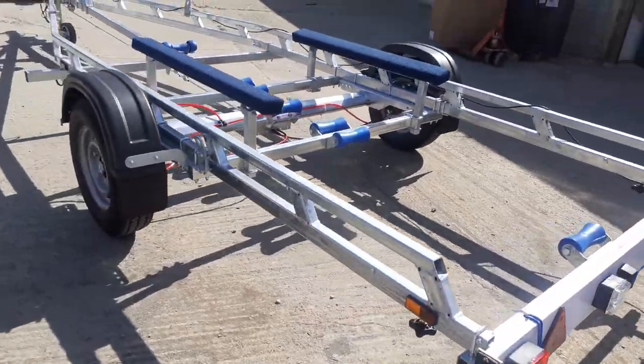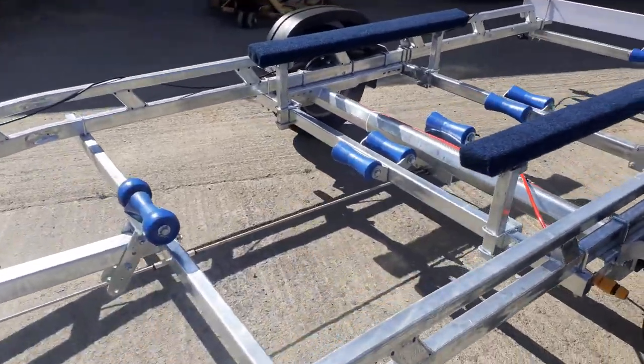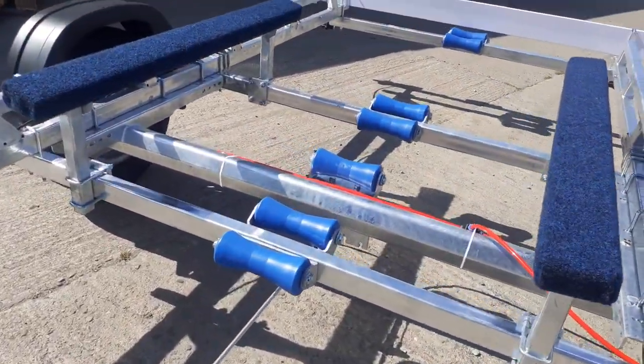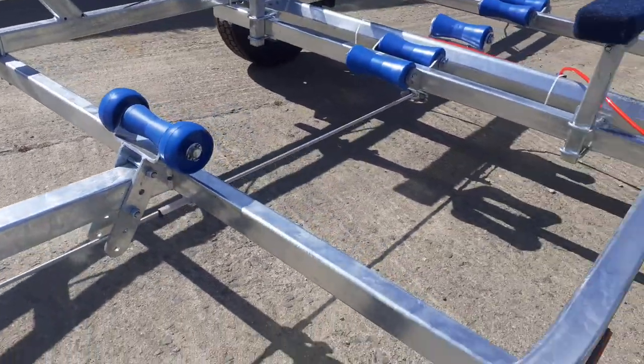This particular trailer is hot dip galvanized and comes complete with a full set of keel rollers down through the middle, plus a height adjustable keel roller at the front.